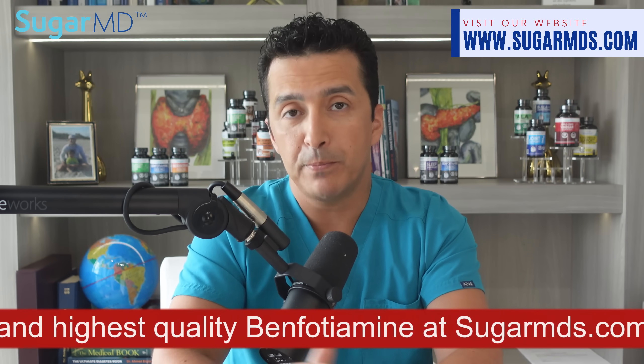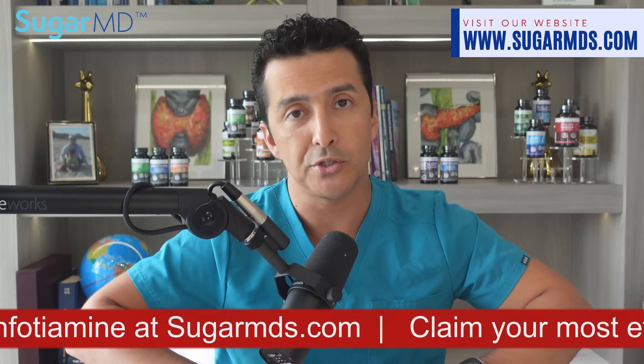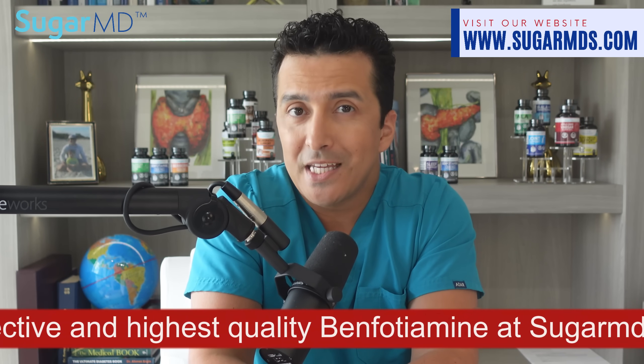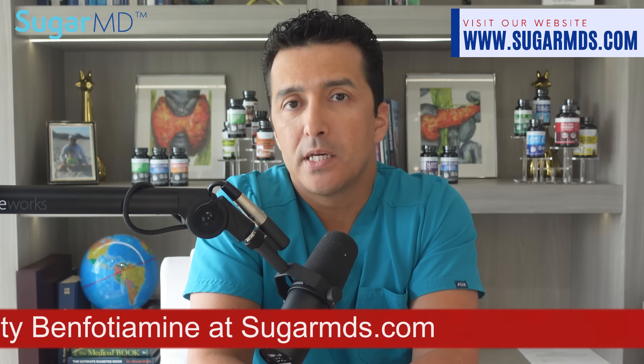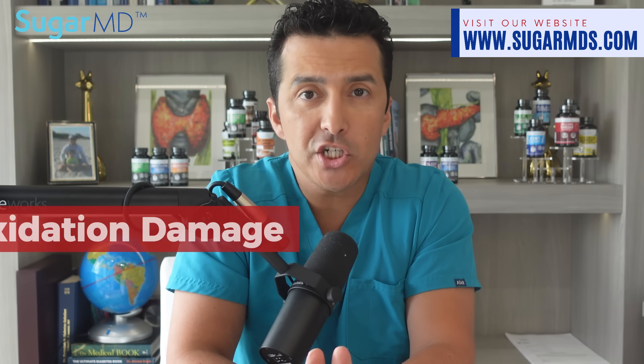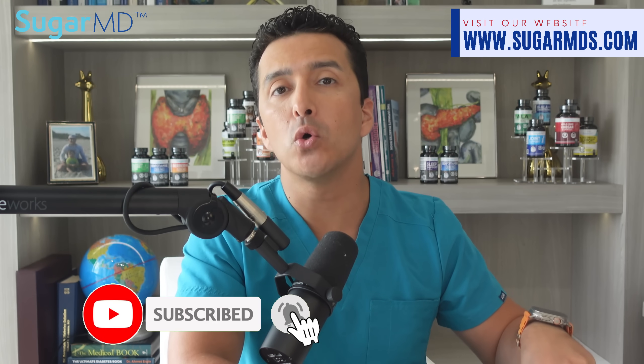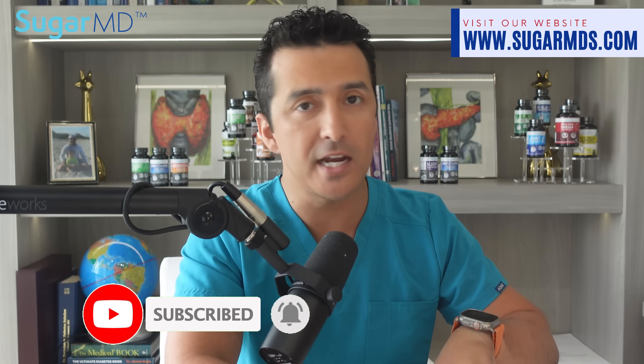Here's where things get wild: benfotiamine isn't just your average B1 — it fights oxidation like a pro. For those not in the know, oxidation is a big deal for people with diabetes. High blood sugar will wreak havoc causing serious oxidative damage and tissue breakdown. Well, benfotiamine swoops in to the rescue — and there is more.